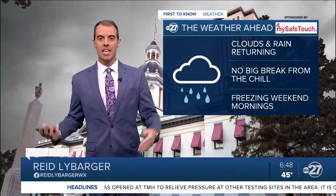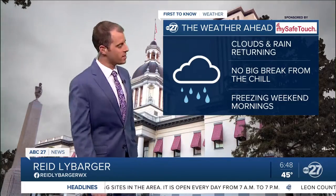It is a soggy start to your Tuesday, and we've got a soggy middle part and a soggy end of the Tuesday. We got rain in the forecast all day for you this afternoon.